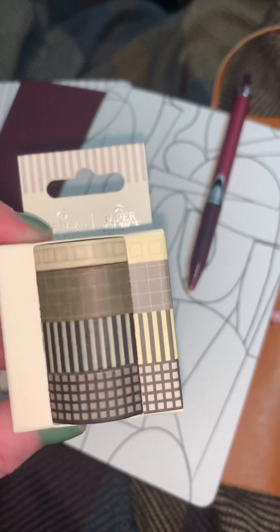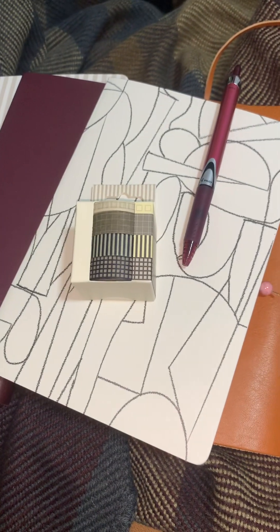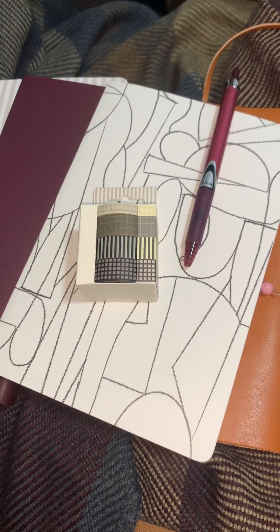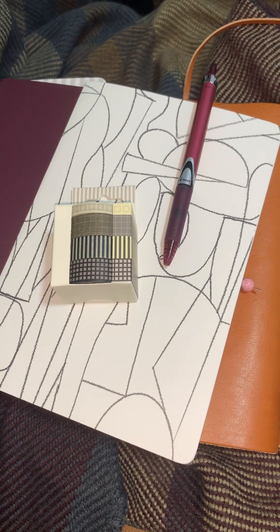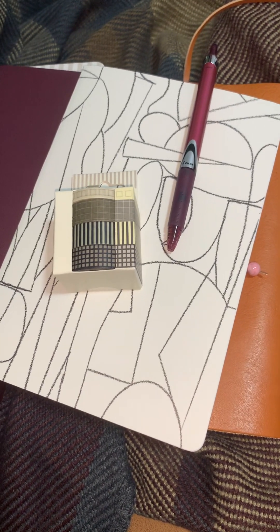This washi tape is kind of plain, but it goes with all this stuff. I don't really have much colorful stuff — I think the only rainbow stuff I have is like a rainbow pin case from when I was a kid and a rainbow jacket. Like I don't really have much colorful stuff anymore. It's kind of weird.